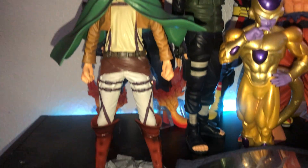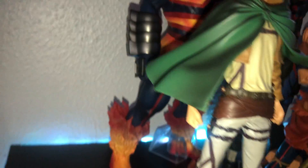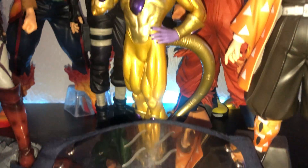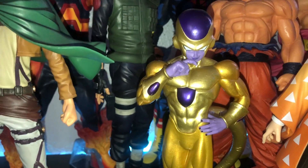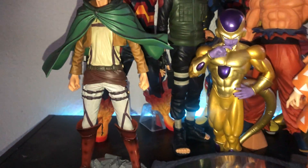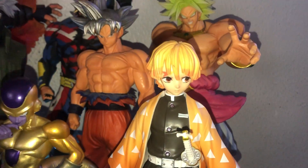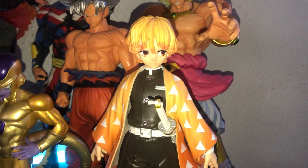Next we have Eren Yeager — I forgot what brand this was — but super cool, all the detail and everything is super awesome. I really like this figure, one because I like Eren and two because I love Attack on Titan. Next we have Frieza — Golden Frieza — and I think the brand that does Endeavor, Broly, All Might, and Frieza are called King Collectibles or something like that. The golden metallic look is amazing and the purple metallic — you just can't get any better than that.